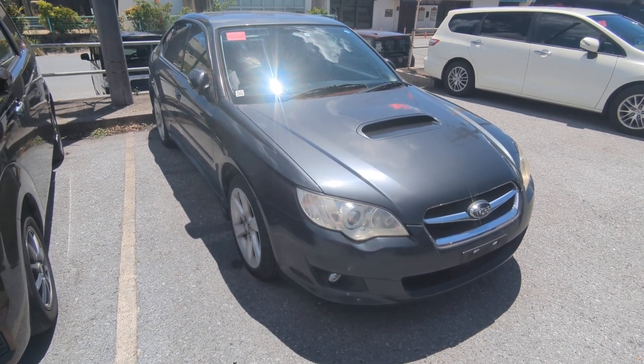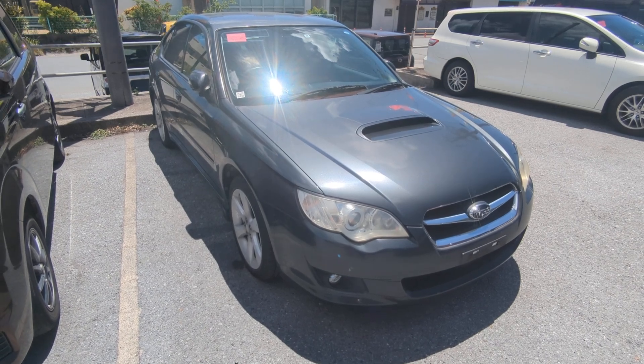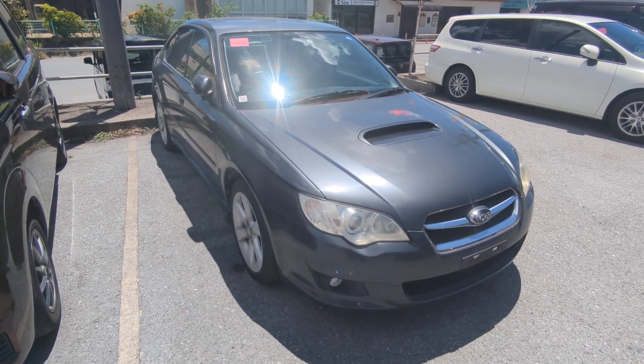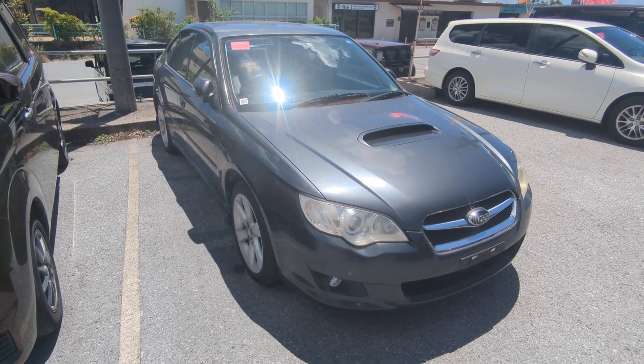Today I'm going to show you this 2007 Subaru Legacy B4 Turbo that just came in — an oldie but goodie. It's got 94,000 kilometers on it, which is about 58,000 miles.